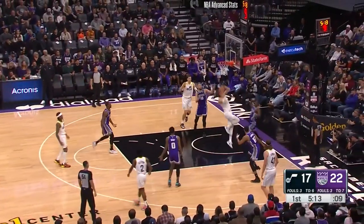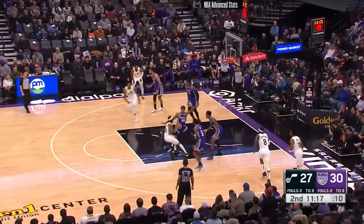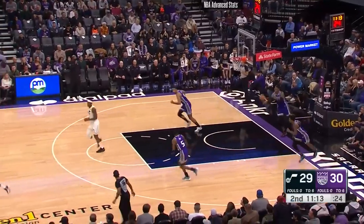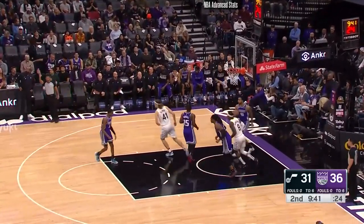Markkanen coming downhill and got a layup out of him. Connelly coasts the screen, they get the switch, will call up, and Clarkson scores it right over the top of him. His ISO skills have been well documented — one of the top ISO scorers at his level in college.